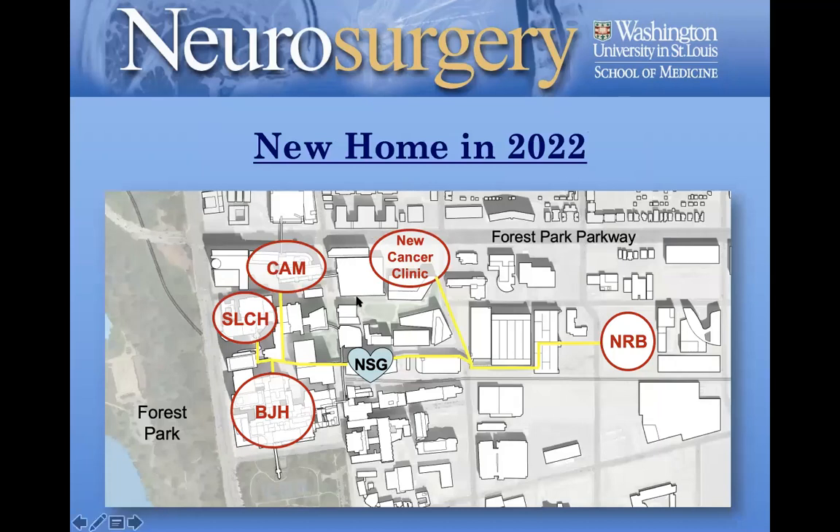This is a schematic of our healthcare system. Our main adult hospital is Barnes-Jewish Hospital; the main children's hospital is St. Louis Children's. Our main outpatient clinic is called the CAM — Center for Advanced Medicine. There's a new cancer clinic building to be constructed and opened in 2023. The yellow lines are enclosed bridges connecting all these facilities so you can walk safely between them, not worried about the elements. The Neuroscience Research Building and the MCC administrative offices will also be connected by enclosed bridges.